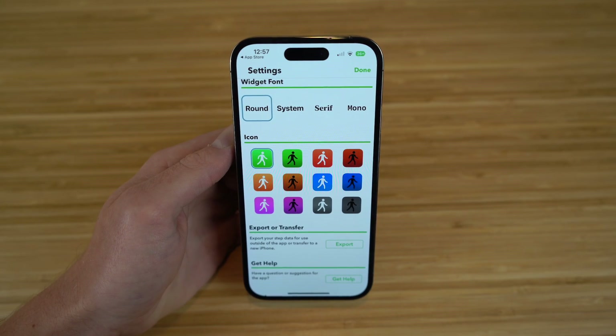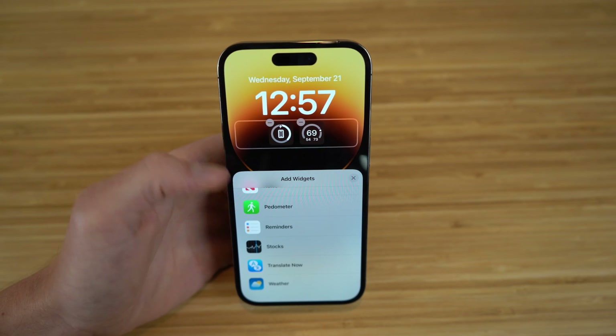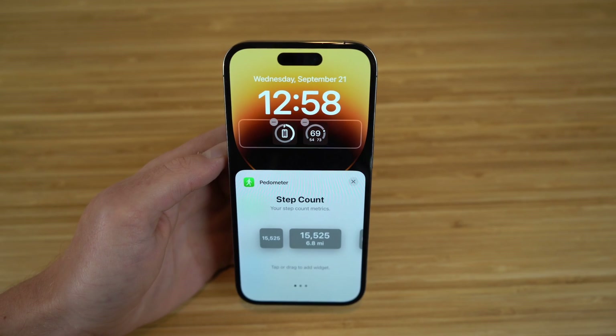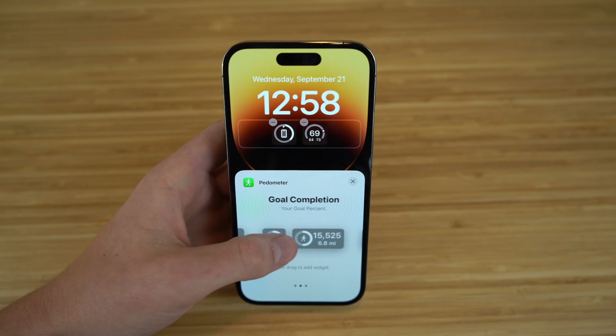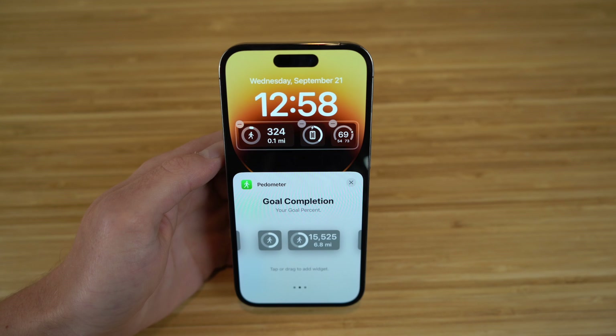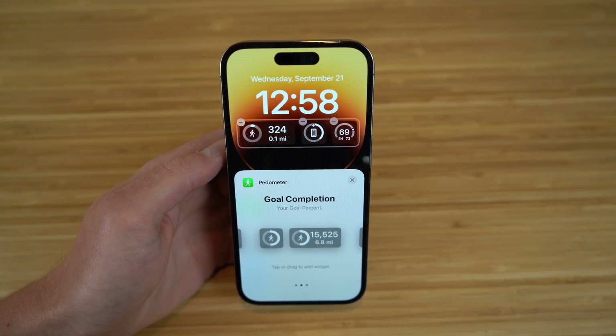I'm going to show you how to add the widget right now. Similarly to Translate Now, if you go to your lock screen and add widgets to customize it, you can click Pedometer right here. You can then choose what specific widget you want added to your lock screen — there are tons to choose from. Once added, you can see how many steps you've walked throughout the day without even going into your phone. You'll see it right there on the lock screen.